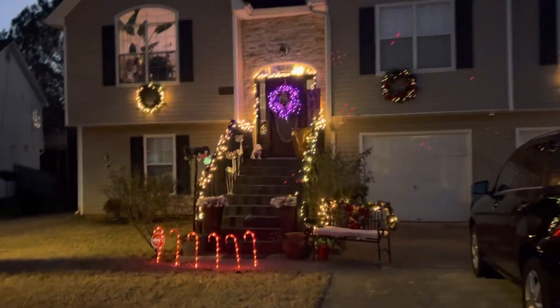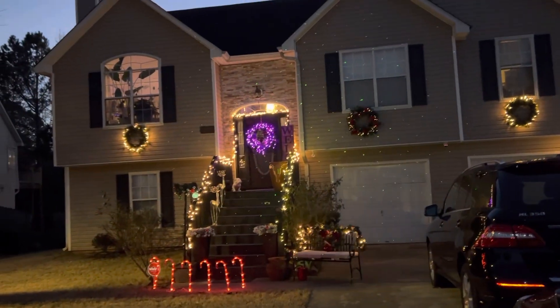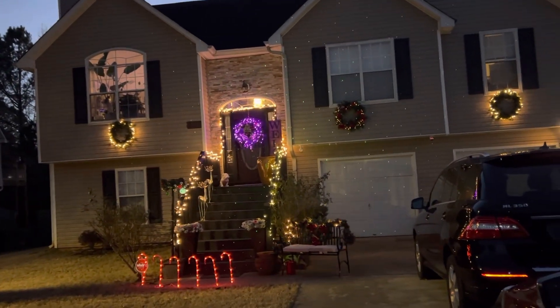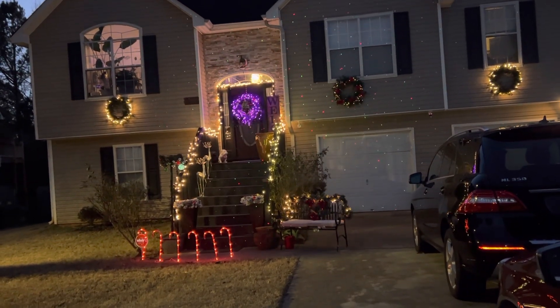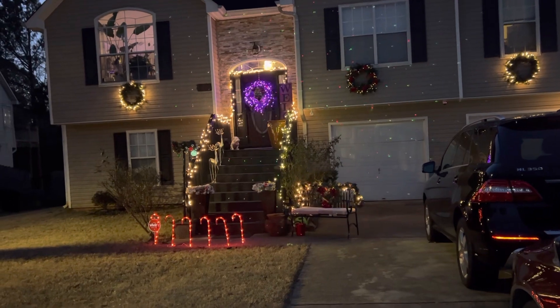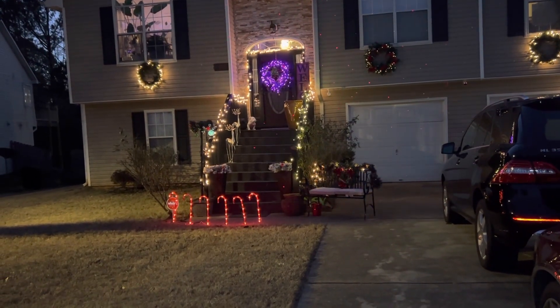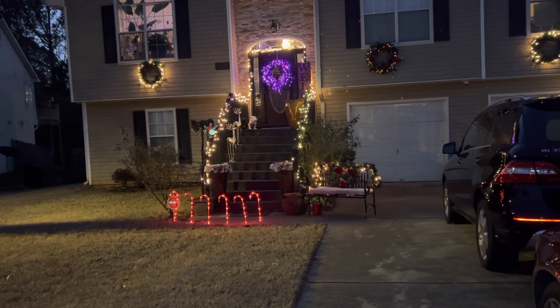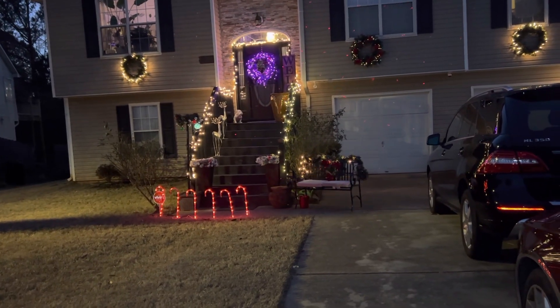Here is a look at our home for Christmas. Guys, that's us — that's what we did. We put wreaths on all of the windows. I added purple lights to the wreath on the door. We ran lights down the rail. I put wreaths on top of the flower pots. We got the candy canes, and then we have the bench in the yard with the lights around the bench.